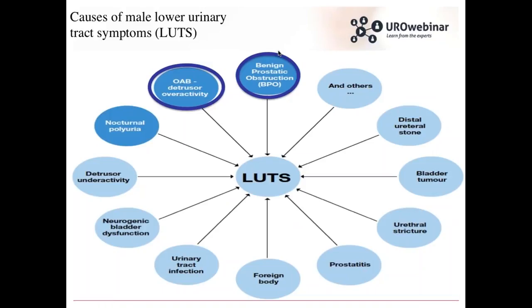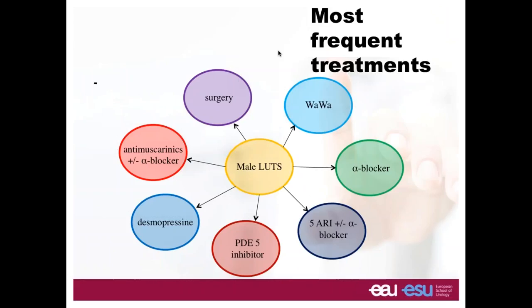There are a lot of different causes of LUTS. Of course there is benign prostatic obstruction, overactivity of the bladder, but we have also many different causes that can induce LUTS. We have to know all of these causes in order to give good treatment to the right patient and to improve his quality of life, because this is the main goal when dealing with LUTS. It's not about increasing life expectancy, since we know it's a benign disease, but the goal is to improve quality of life.